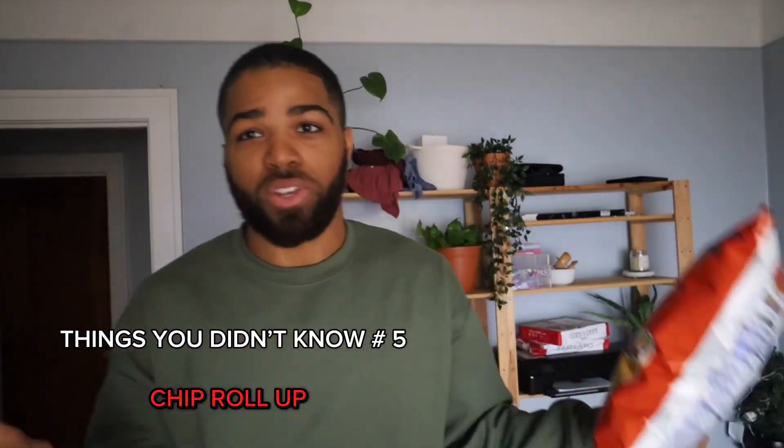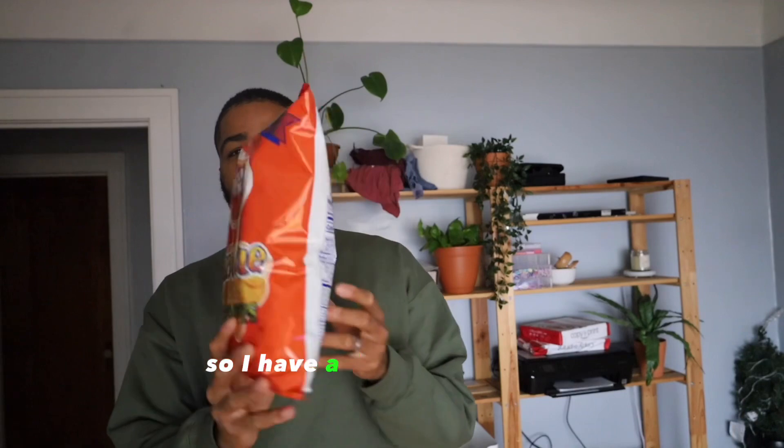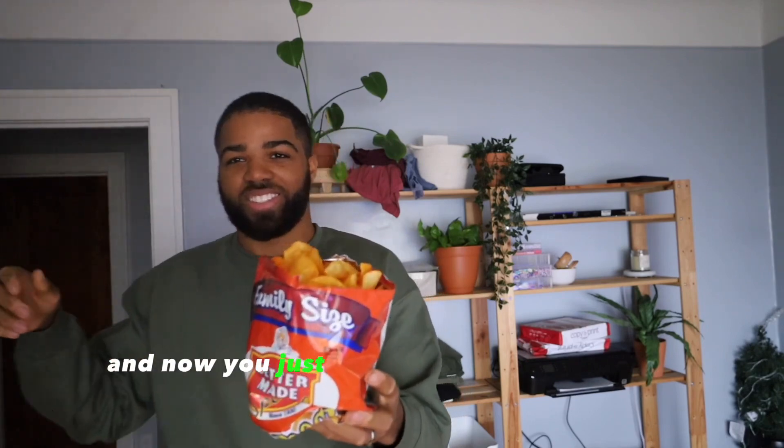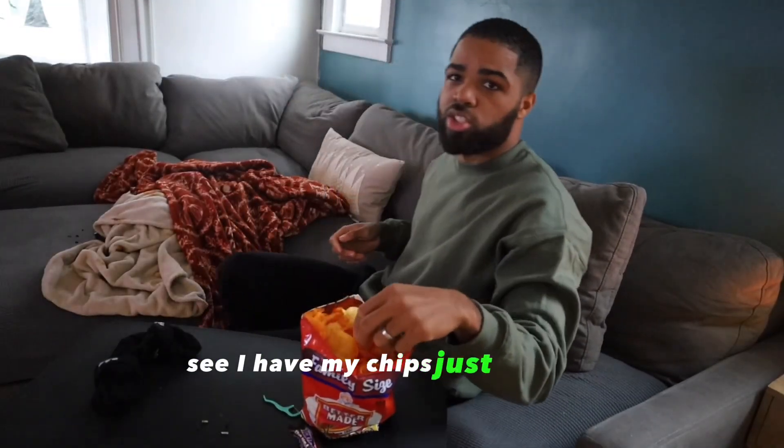Here's another thing you've been doing wrong your entire life. I have a bag of chips and there's always all this extra space in there. So what you do is you roll the bag down and now you just dip your hand in. This is good — see, I have my chips just chilling.